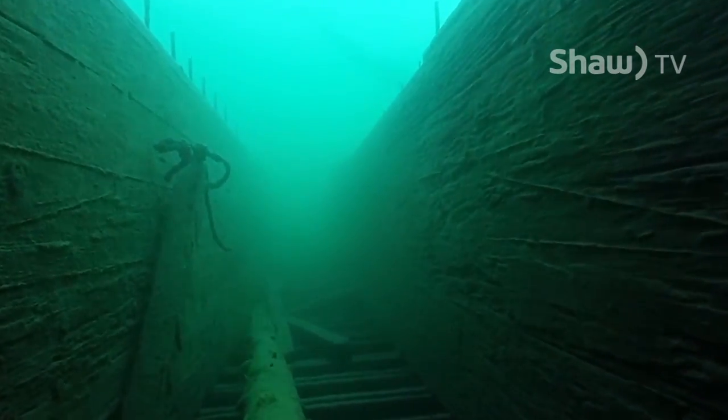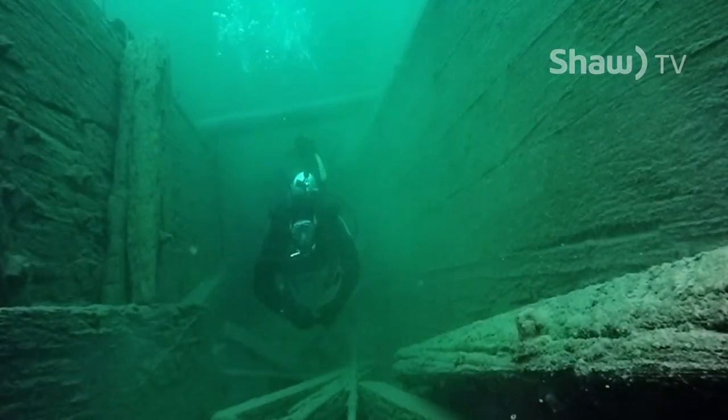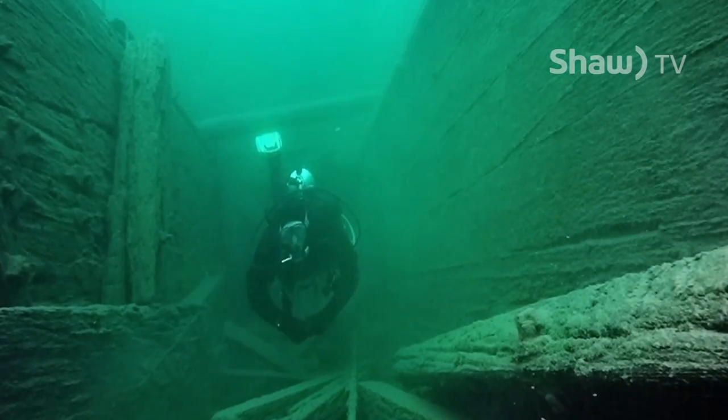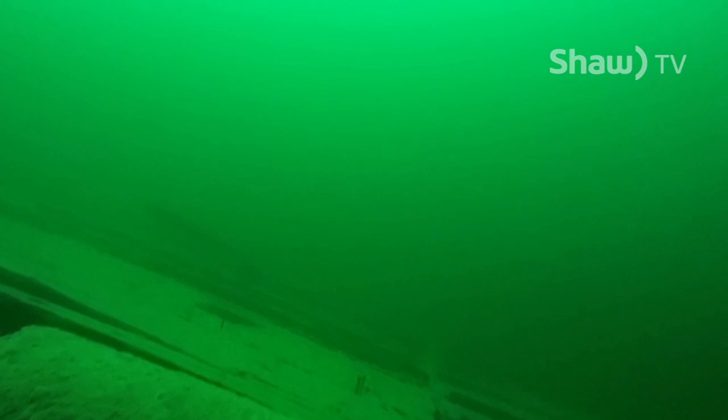With most of the decking missing, the corridors of the barge make for interesting swim-throughs. When this barge finally sank, the bow was above the waterline and became a navigational hazard in the arm. The bow was eventually dynamited, and this large piece of decking lies off to the side in deeper water.